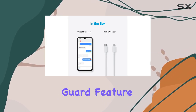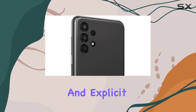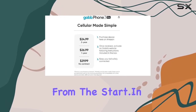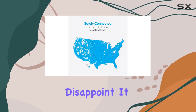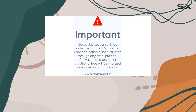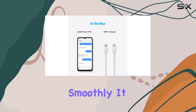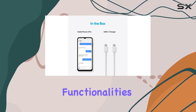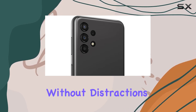The GabGuard feature further enhances safety by filtering out spam calls, risky links, and explicit content right from the start. In terms of hardware, the GabFone 3 Pro doesn't disappoint. It boasts a premium 6.6-inch display, a quad-core camera for capturing moments, and a speedy processor to handle tasks smoothly. It supports essential functionalities like messaging and voice calling, ensuring communication without distractions.